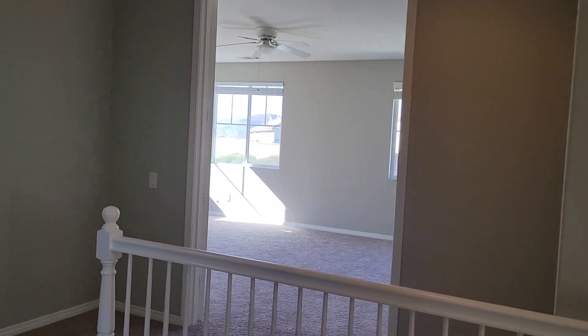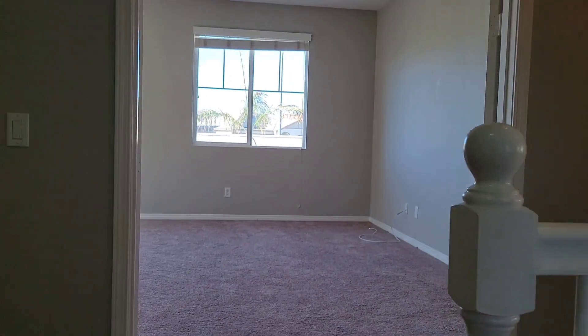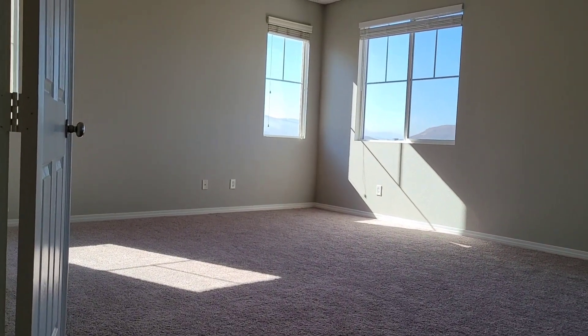Now let's go to the big master bedroom — your bedroom. Check this out. What do you think?